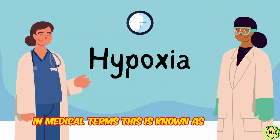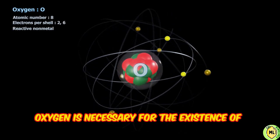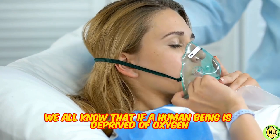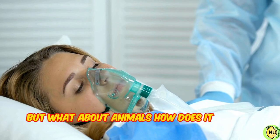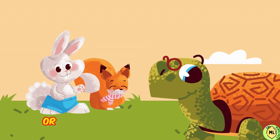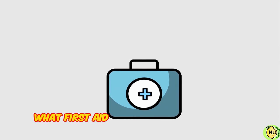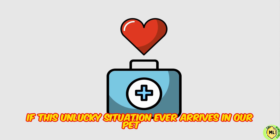In medical terms, this is known as hypoxia. Oxygen is necessary for the existence of every living being, including animals. We all know that if a human being is deprived of oxygen, we will land in heaven or hell. But what about animals? How does it affect them? Will they die in the same manner as humans, or is there a chance of their survival? Let us first understand why this happens, so that we will know what first aid can be done to save their life if this unlucky situation ever arrives.